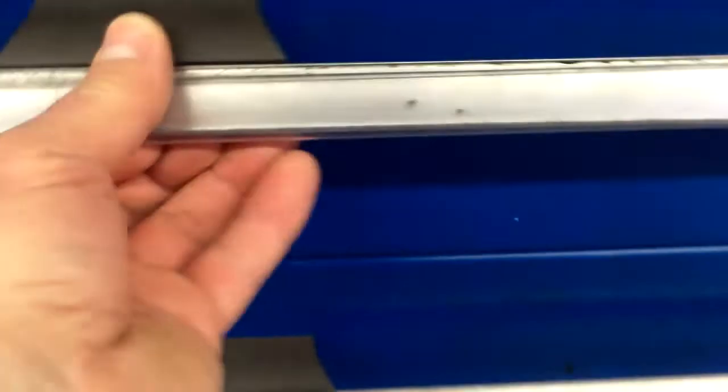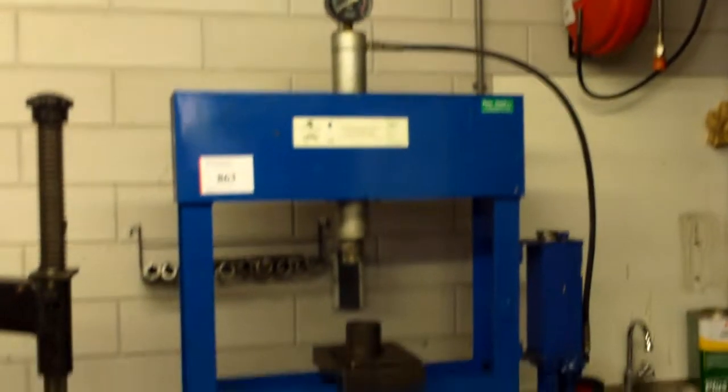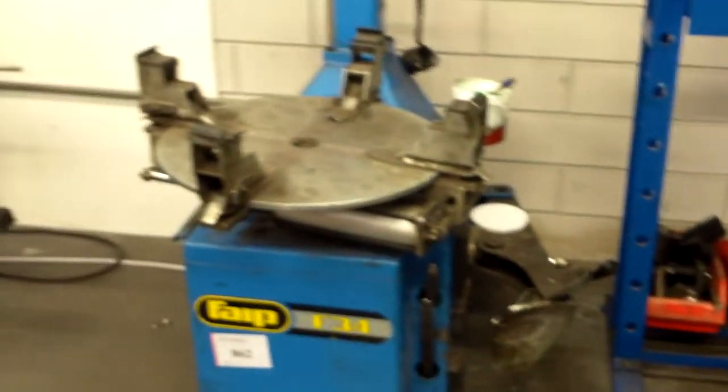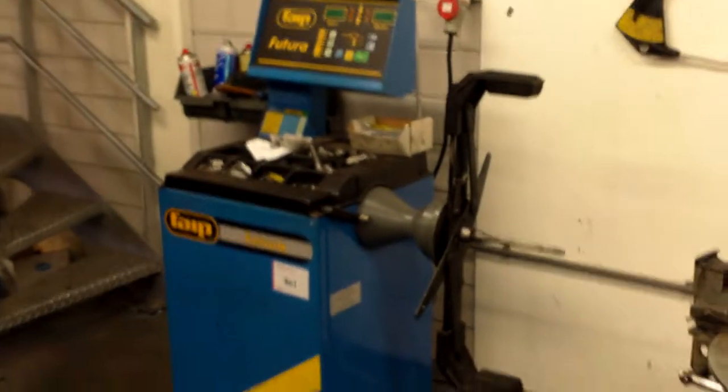Completely filled toolboxes. The bigger wrenches. Special tools. But also the forklift, the hydraulic press, the tire machines, tire balancers, and all the small parts, of course.